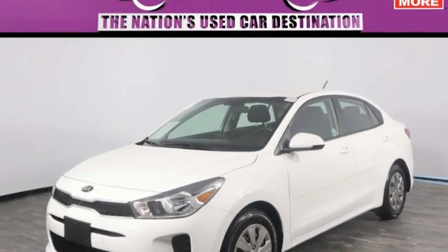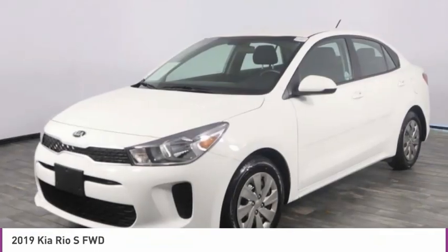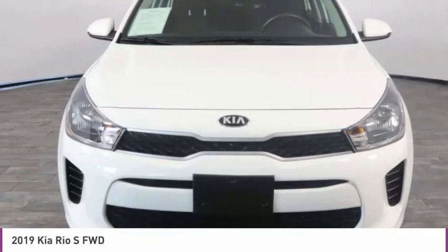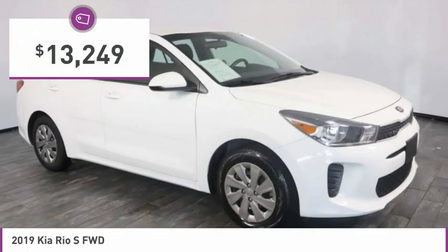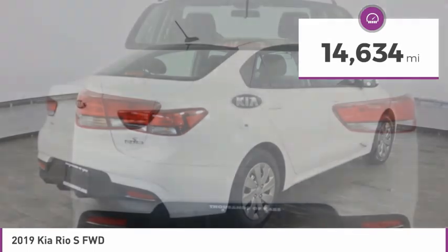Stop by and take a look at the 2019 Rio. The Rio delivers sprightly performance, great fuel economy, and agile handling, all in a stylish package — and is priced below $15,000. This vehicle has less than 15,000 miles.